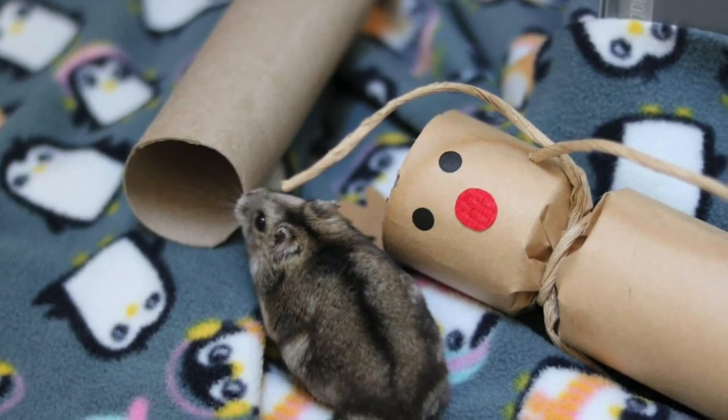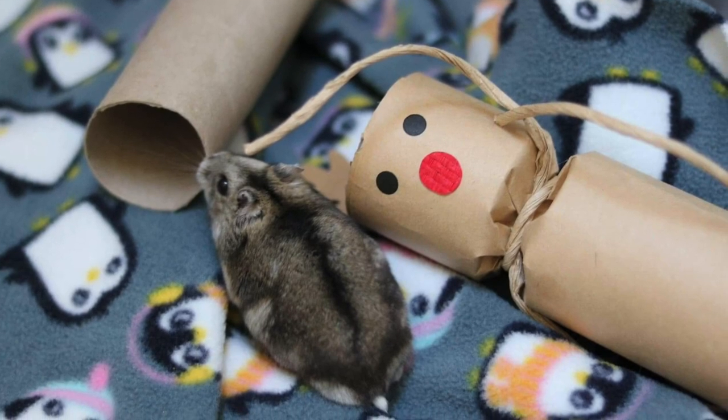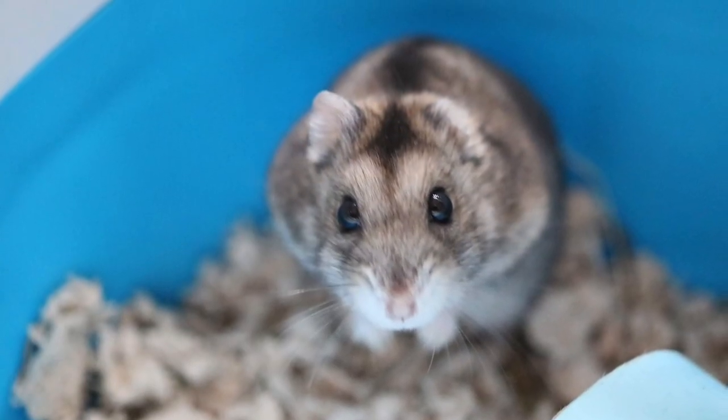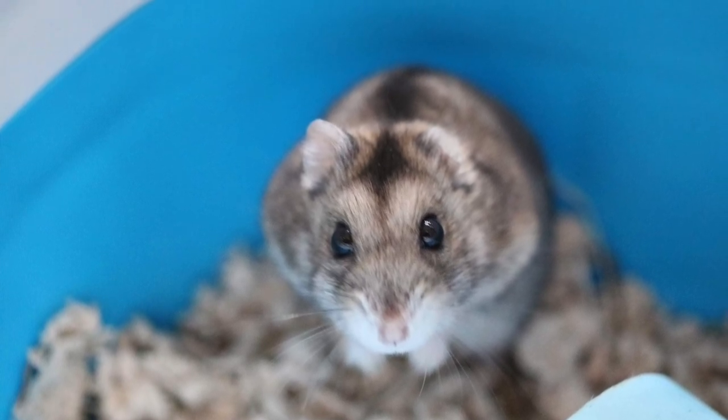Now that you have the basics, the last thing to mention is to register your hamster with an exotic specialist vet so they'll get the best possible care if they get sick or injured. Don't forget to check your local rescues for any hamsters in need of a loving home. Thanks for watching!